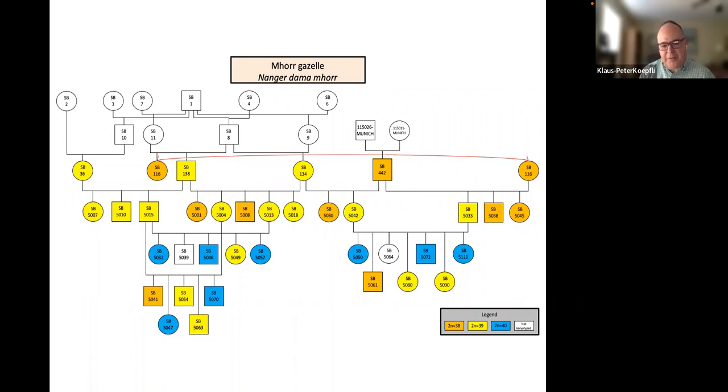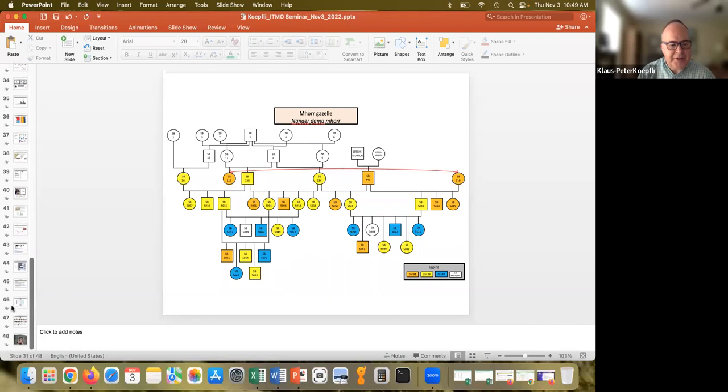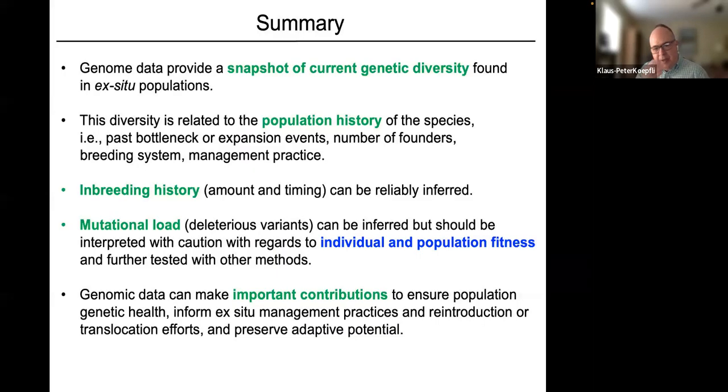In summary, the dama gazelle provides a nice example of how genomic data can help understand and manage endangered captive populations. Genome data provides a snapshot of current genetic diversity in ex situ populations; that diversity is directly related to population history — past bottlenecks, number of founders, breeding system, and management history. Mutational load can be inferred but should be interpreted cautiously and further tested with other methods.